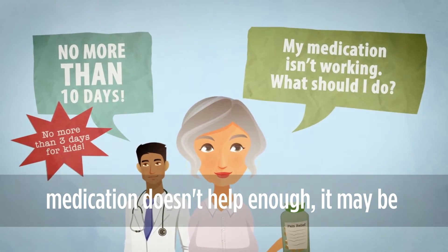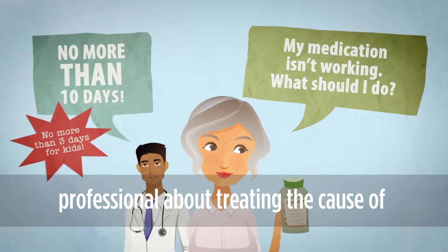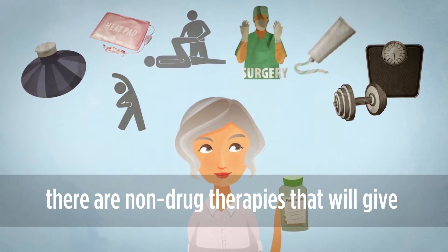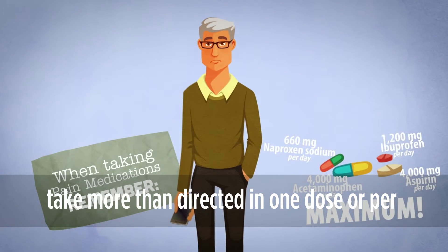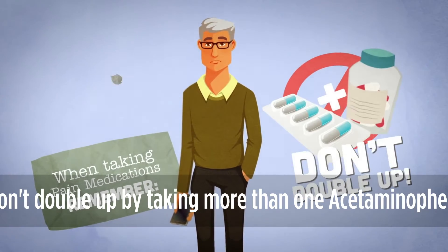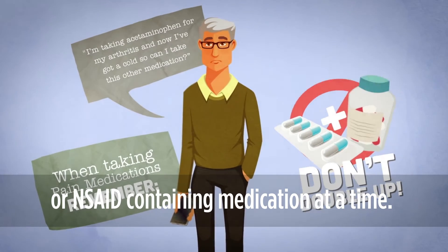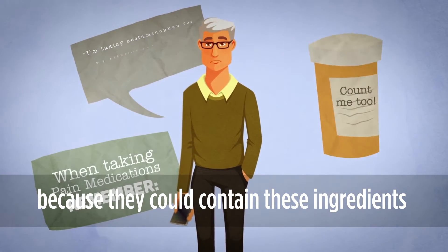If a medication doesn't help enough, it may be a sign that you need to talk with your healthcare professional about treating the cause of your pain rather than just your painful symptoms. You should also consider whether there are non-drug therapies that will give you effective relief. Don't take more than directed in one dose or per day even if you still have a fever or pain. Don't take another dose sooner than directed. Don't double up by taking more than one acetaminophen or NSAID-containing medication at a time. Don't forget your prescription medications because they could contain these ingredients too.